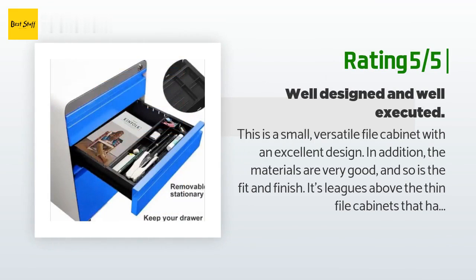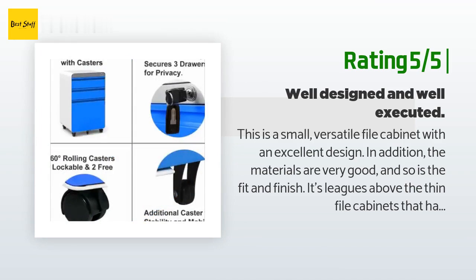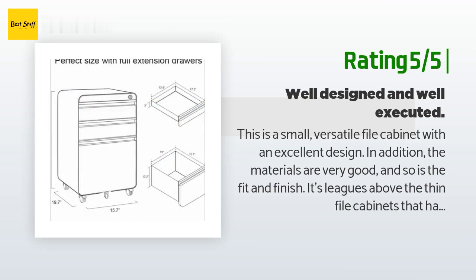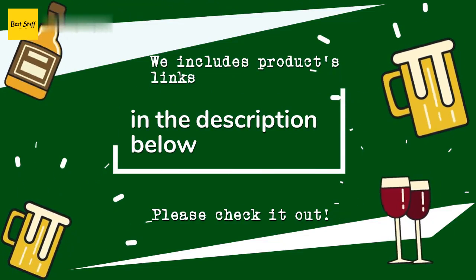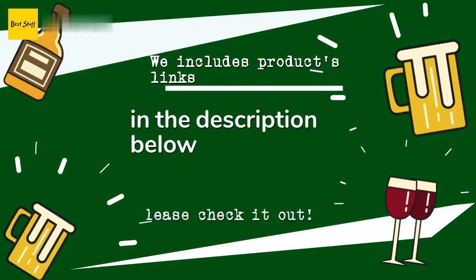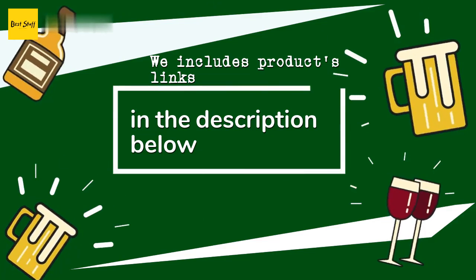Another happy customer said: This is a small versatile file cabinet with an excellent design. The materials are very good and so is the fit and finish. It's leagues above the thin file cabinets that have poor file drawers and are easily dented — this is more akin to a professional grade product in terms of baked enamel finishes and excellent smooth drawers. Recommended. Thanks for watching and hope you liked it. All the links about the products will be in the description below, so if you want to find the best prices and more information, be sure to check them out.